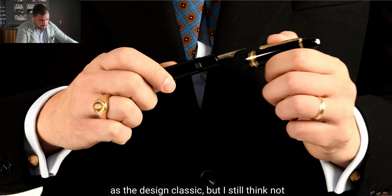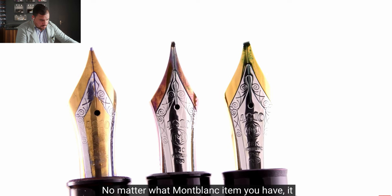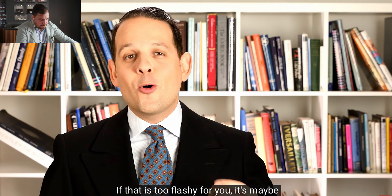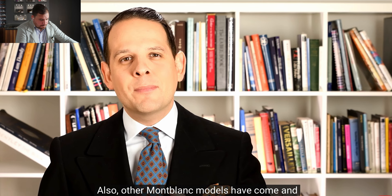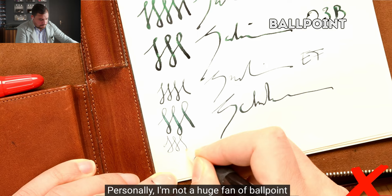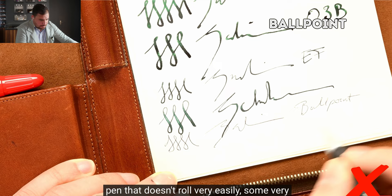Now that you know the 149 is worth it, what about other Montblanc pens? No matter what Montblanc item you have, it will always be a recognizable status symbol. If that's too flashy, it may not be the right brand for you. Other Montblanc models have come and gone over time, but the 149 has always been in their lineup. Personally, he's not a huge fan of ballpoint pens — he associates them with cheap pens that don't roll easily, aren't comfortable, and sometimes leak and leave ugly stains inside your suit pocket.